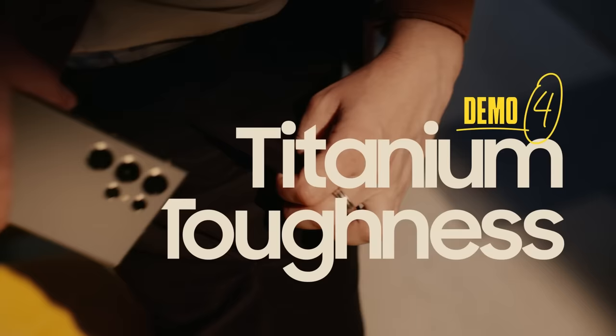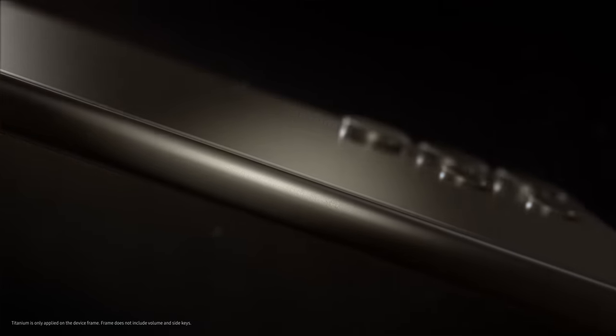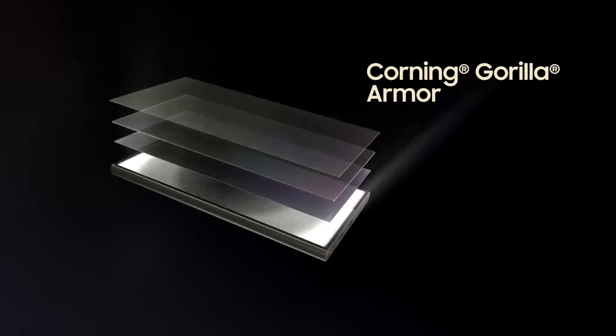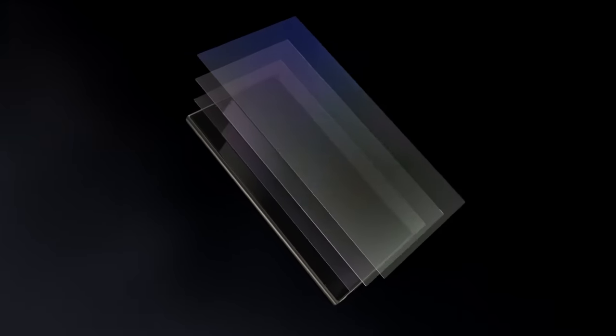Alright, playtime's over. Cause it's design time. AI smart, meet titanium tough. Can I touch it? With an enhanced, anti-reflective, scratch-resistant display.